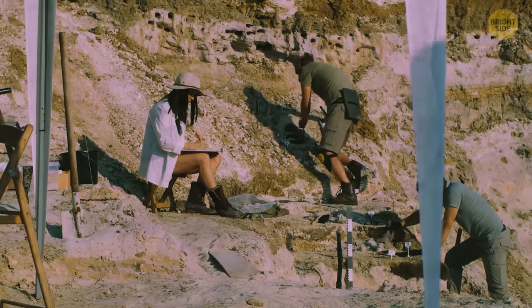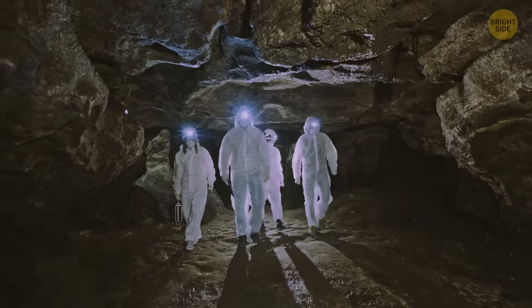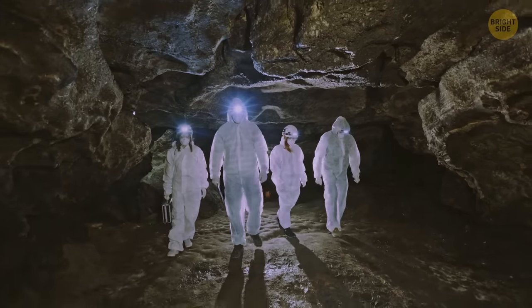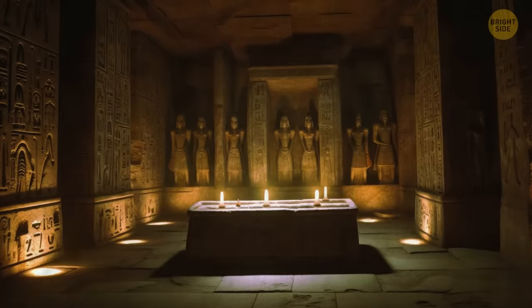Archaeologists who have been working on the Taposiris Magna site since 2004 believe this tunnel may lead to the lost tomb of Cleopatra. The clues they found so far seem to back up this theory.